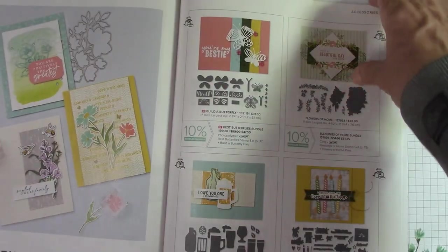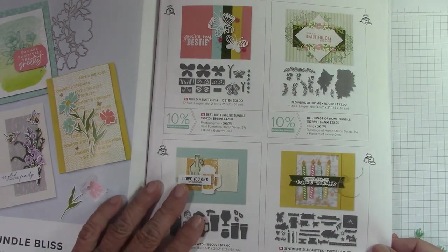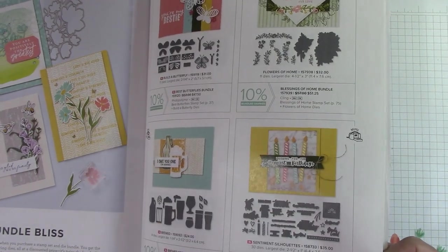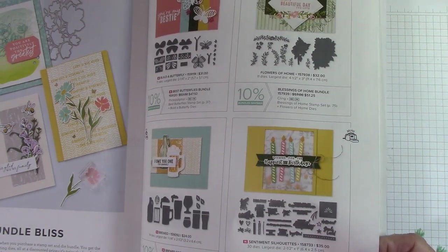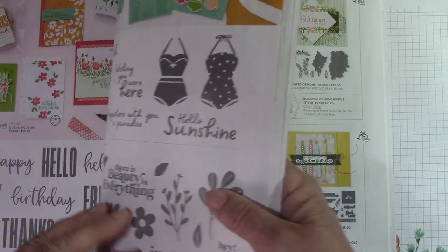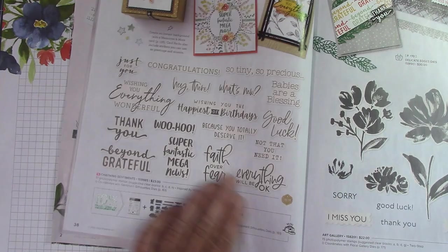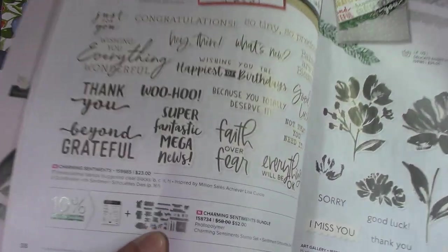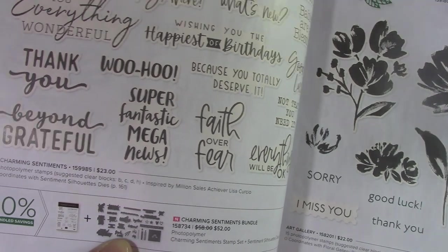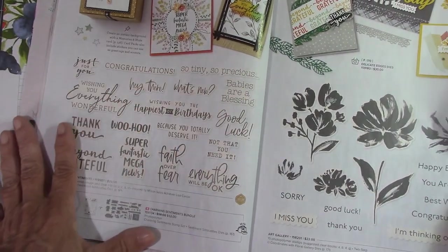That will keep me from using so much washi tape — the magnet holds the die in place and I love that. I will be getting both on my very first order as soon as they open up. Now here it shows all the bundles with the dies. Look at all those dies for those sentiments on page 38 — I didn't see that! Oh my goodness, remember when I came through and said these have wonderful sentiments? There are dies for every one of them! That just sold me on this. I always love to pop up a sentiment and these have all the die backgrounds.